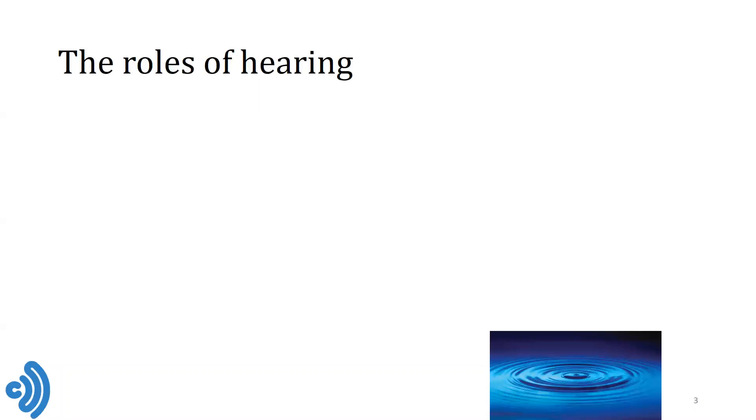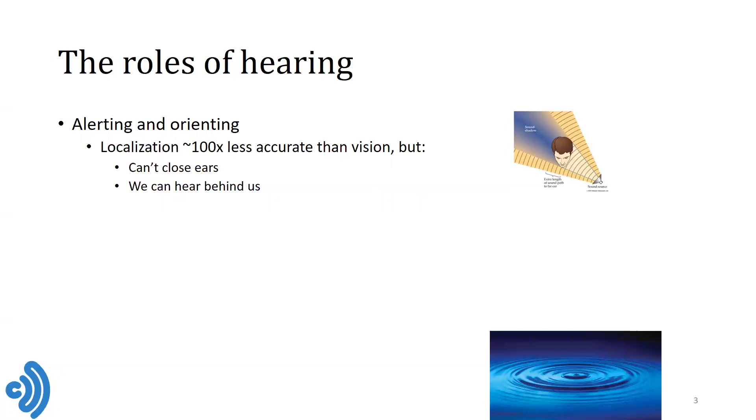Let's look first at the different roles of hearing. First of all, hearing is important for alerting and orienting us. Localization accuracy with hearing is actually about a hundred times less accurate than with vision, but it has a number of important advantages. We can't close our ears so that they remain ready to receive information at all times. Also, we can hear behind us, so that gives us a 360 degree awareness of the world.